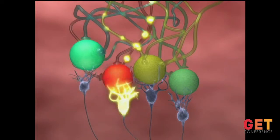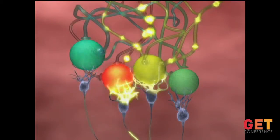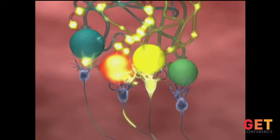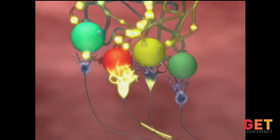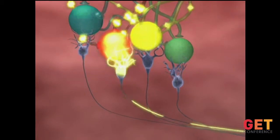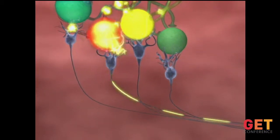That signal gets sent into the brain into a structure called the olfactory bulb, where you have these glomeruli. Each glomerulus gets input from all the cells that express the same receptor. So you get a code — a combination of those glomeruli being activated by each of those receptors.